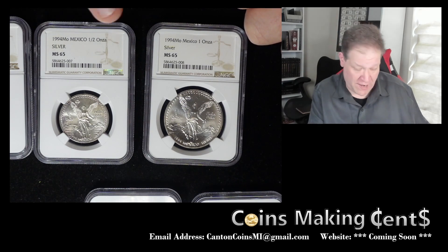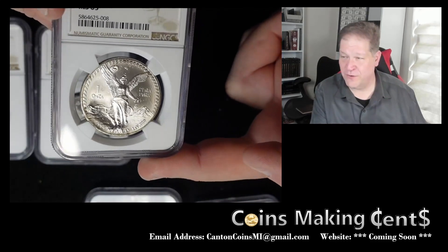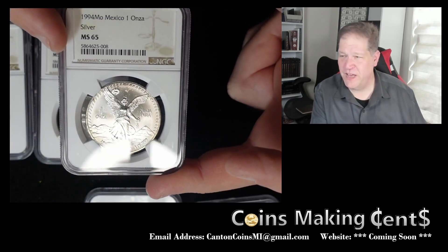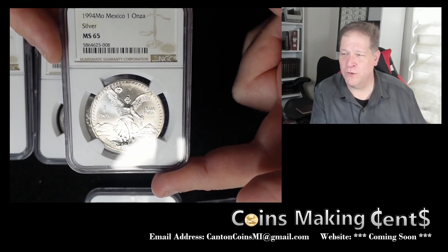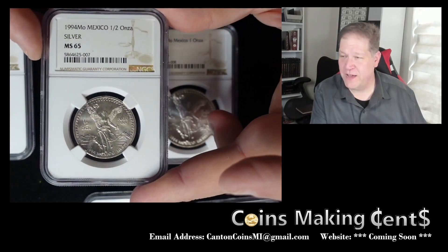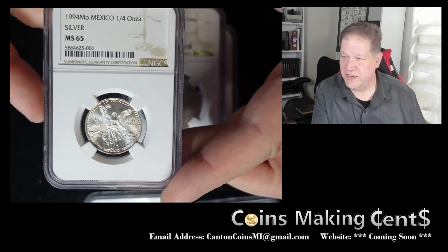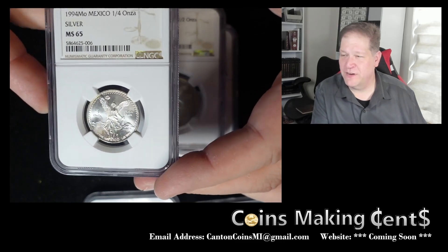Finally, we picked up some NGC-graded one ounce, half ounce, and one quarter ounce Libertades from the Mexico City Mint. Look at that beautiful cartwheel from the Mexico Mint. These are early ones — 1994, Banco de Mexico, one onza silver, MS65. This is all a matched set: the one ounce, the half ounce, and the one quarter ounce onza, three nines fine silver, all from 1994 Mexico.